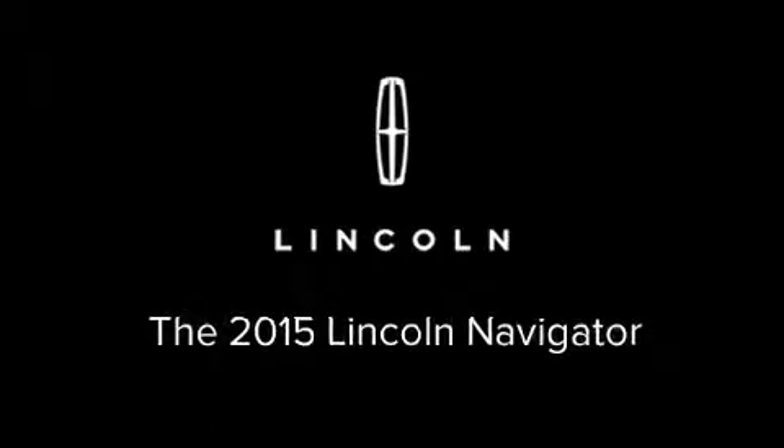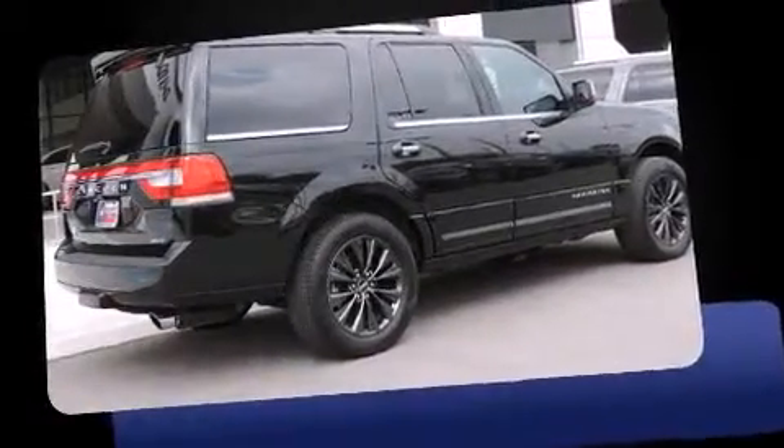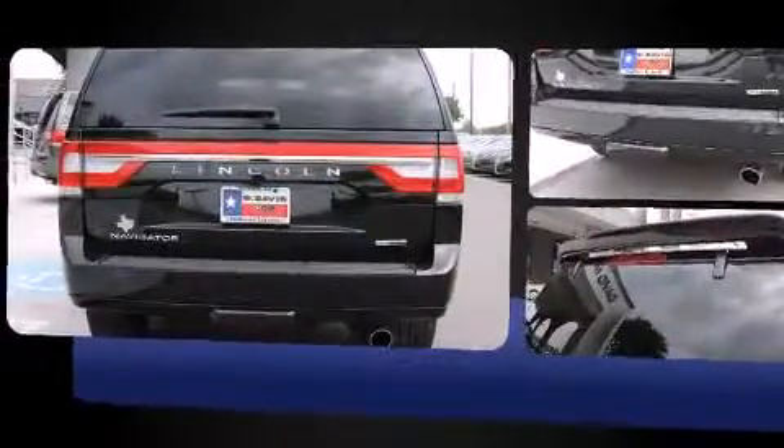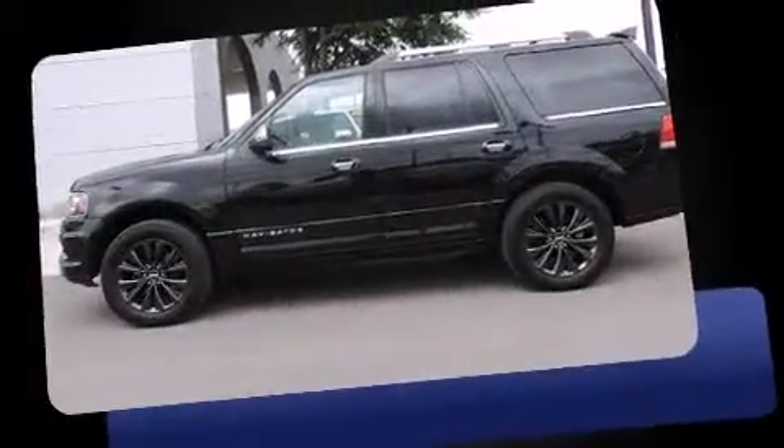Outstanding design defines the 2015 Lincoln Navigator. With fewer than 5,000 miles on the odometer, this four-door sport utility vehicle prioritizes comfort, safety, and convenience. It features four-wheel drive capabilities, a durable automatic transmission, and a 3.5-liter six-cylinder engine.